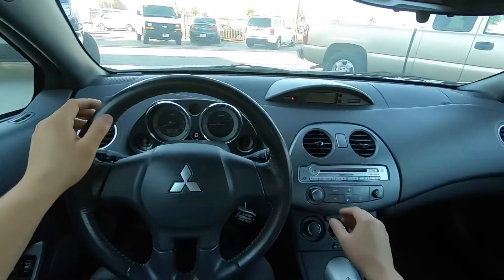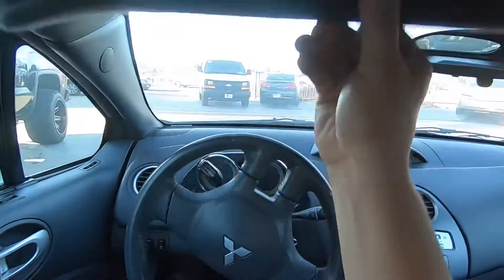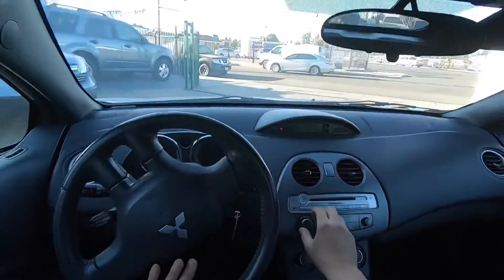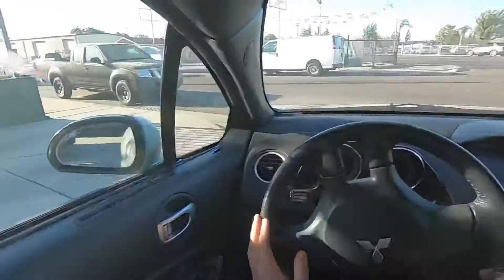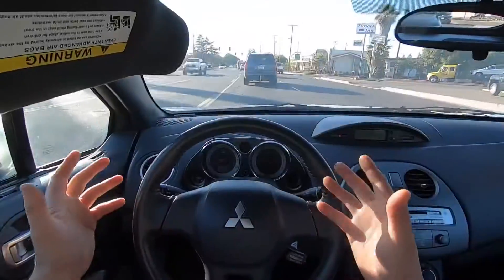I've got the AC going. This thing has an incredible, incredible sound system.